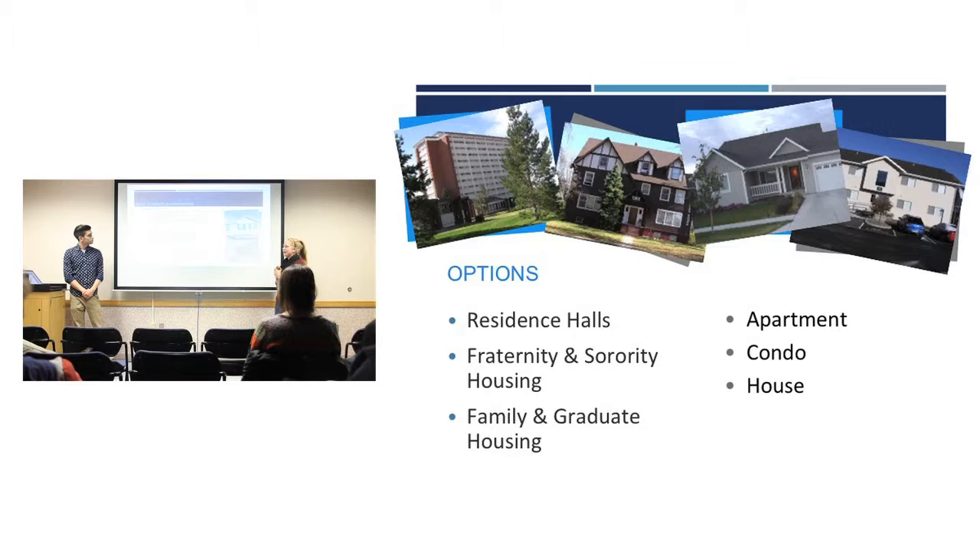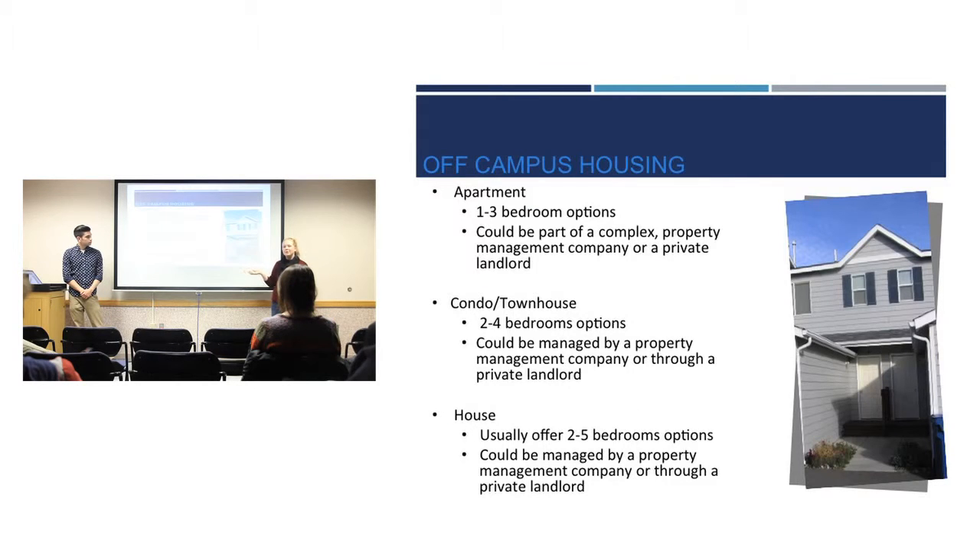An apartment is typically going to be one to three bedrooms and could be part of a complex. A condo or townhouse could also be part of a complex with about two to four bedrooms, whereas a house might be more like two to five bedrooms. Depending on what you need or how many people you want to live with will probably determine which option you'll pick.